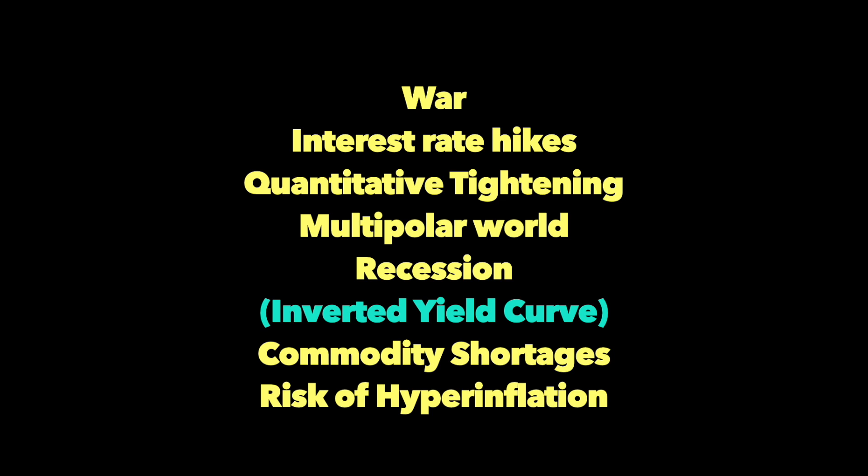Summarized in a few points: there is war, interest rate highs that may change drastically, quantitative tightening, multipolar war, possibility of recession, commodity shortages, and risk of hyperinflation.